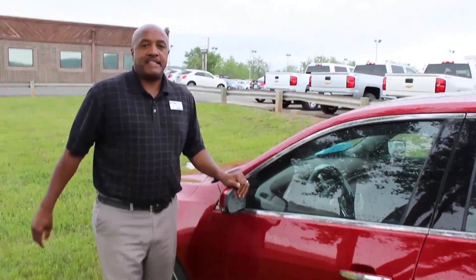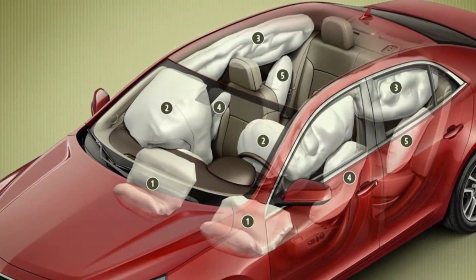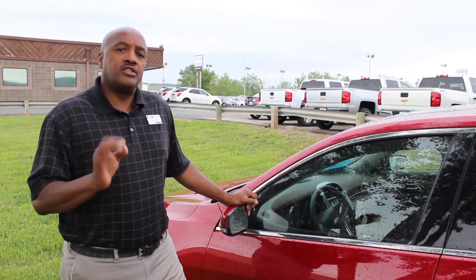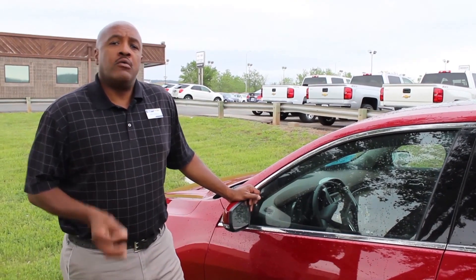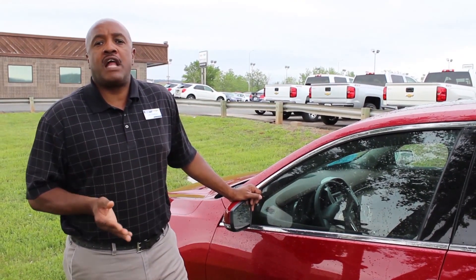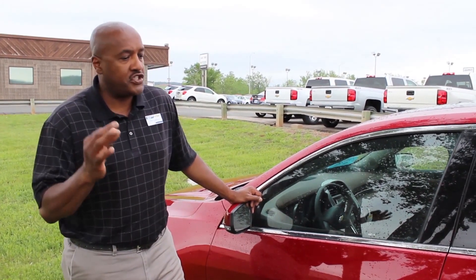Let's talk a little bit about the safety. First of all, this vehicle has 10 airbags, which is very amazing, probably more than any of its competitors. You're also going to get traction control and Stabilitrack. What Stabilitrack does is if you're driving down the road and you're starting to slide, it's going to apply brake pressure so you're not oversteering and understeering. That's a very, very good feature.